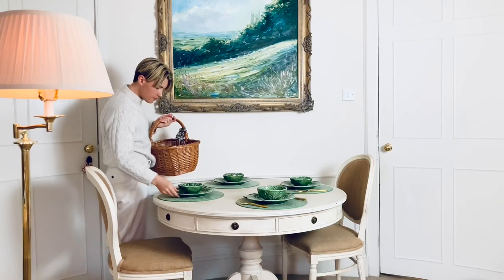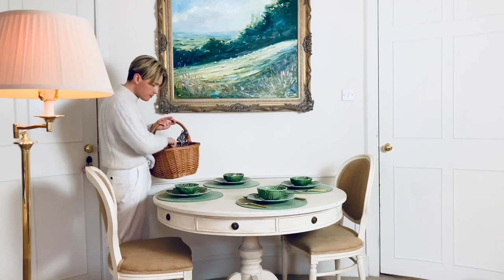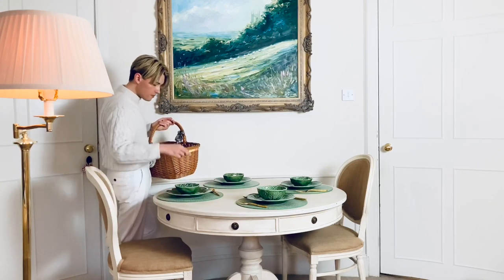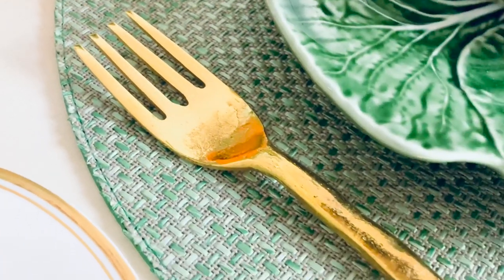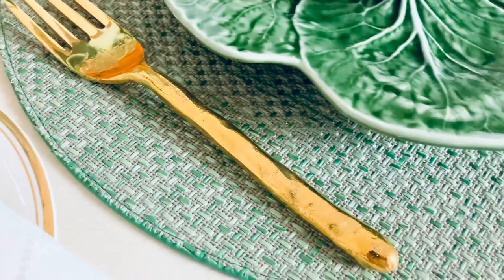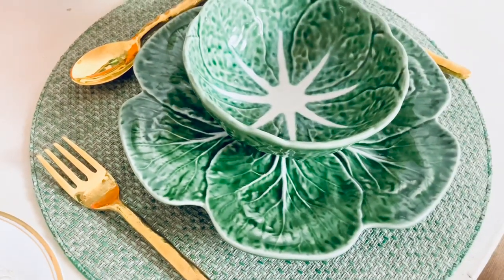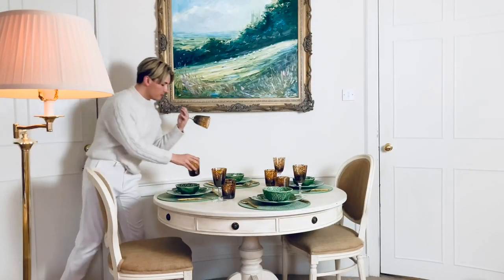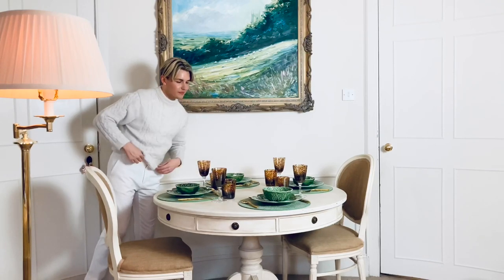This golden cutlery set is so handsome and robust — it sort of reminds me of tree branches as it is rough and textured. I really love pops of gold in the autumn. Next I have these gorgeous water and wine glasses by William Yeoward; they add a richness to this setting with their dark tortoiseshell effect.